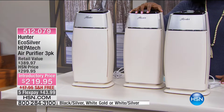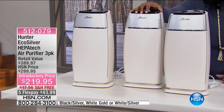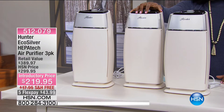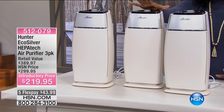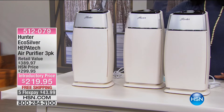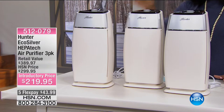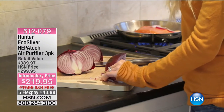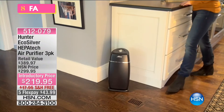This is from Hunter — the Echo Silver Hepatech air purifier. And it's a three-pack. I have never seen us do a three-pack before. From Hunter — a name that we have had in our homes for years.